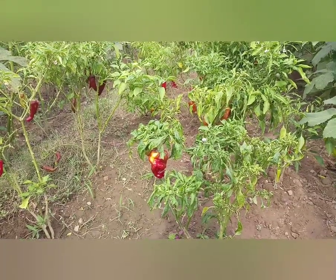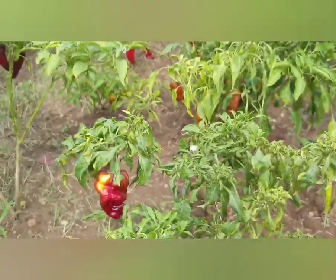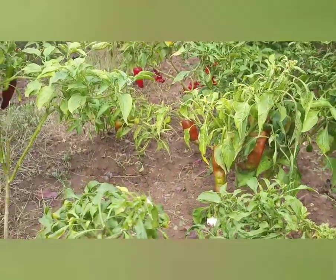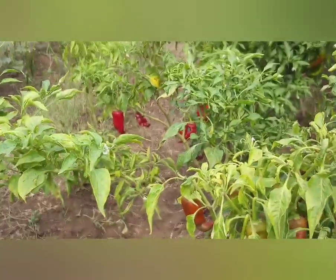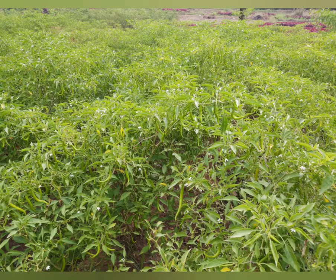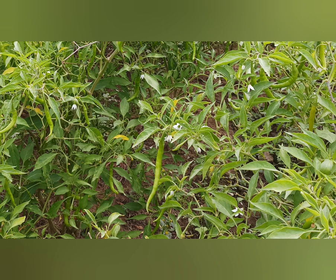Chilis are locally known as mirsan in Goa. Chilis were introduced in Goa by the Portuguese and are used in different dishes as a spice. The different varieties found in Goa are Cancorn chilis, button chilis, Aldona chilis, Kashmiri, and peri-peri or Portuguese chilis.